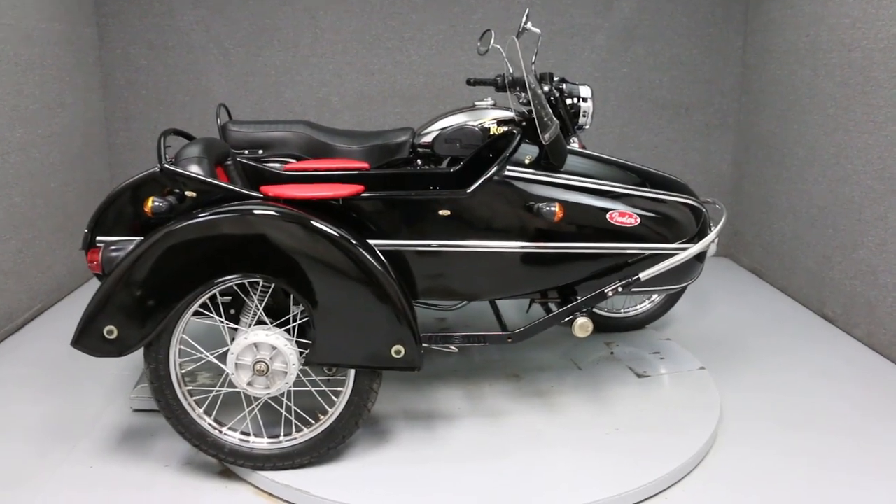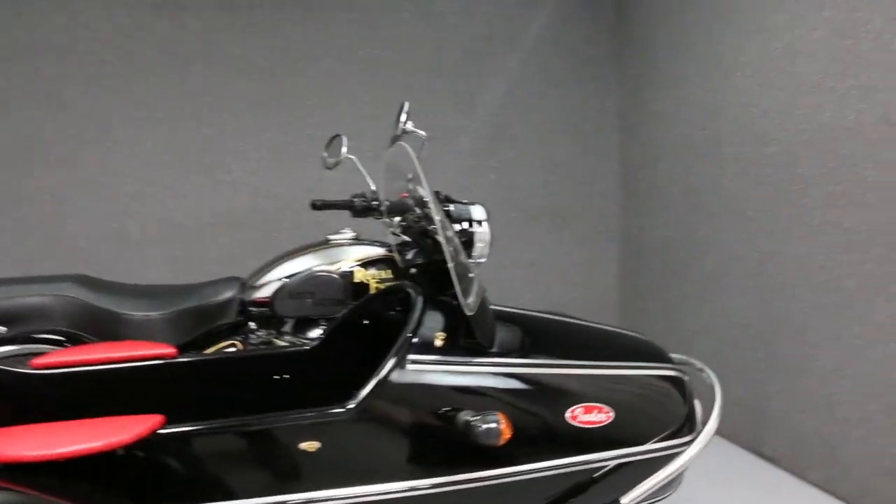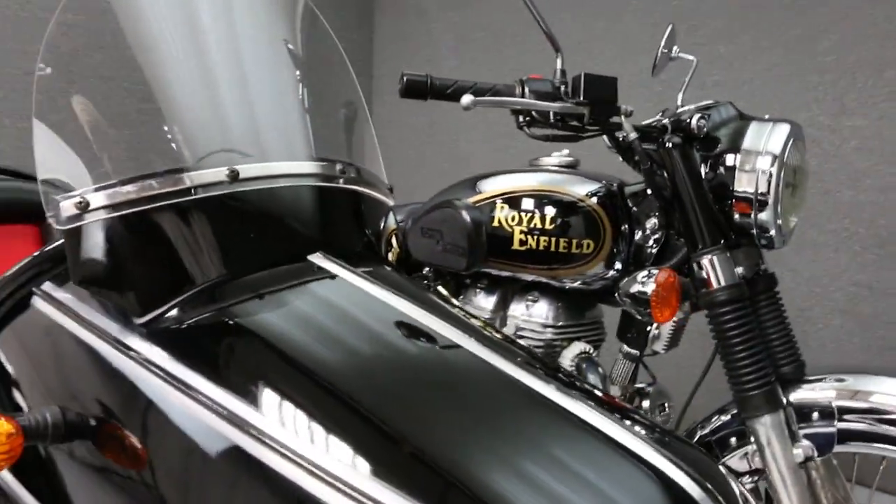Hello everyone, this is Ethan with National Power Sports. Today we're going to take a look at this 2012 Royal Enfield Bullet G5 Deluxe with a sidecar.